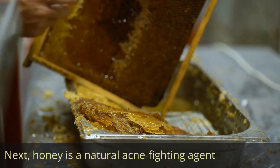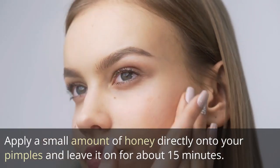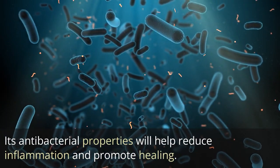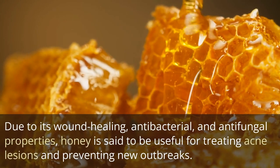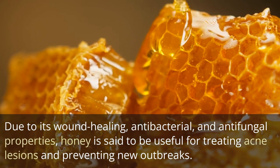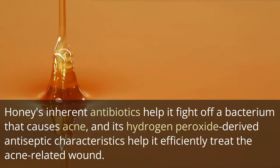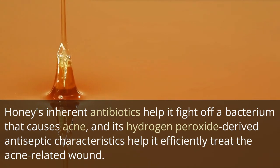Next, honey is a natural acne-fighting agent. Apply a small amount of honey directly onto your pimples and leave it on for about 15 minutes. Its antibacterial properties may help reduce inflammation and promote healing. Due to its wound healing, antibacterial, and antifungal properties, honey is said to be useful for treating acne lesions and preventing new outbreaks. Honey's inherent antibiotics help it fight the bacterium that causes acne, and its hydrogen peroxide-derived antiseptic characteristics help it efficiently treat acne.